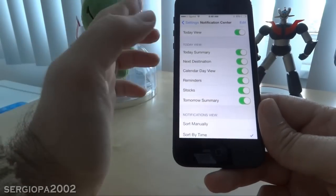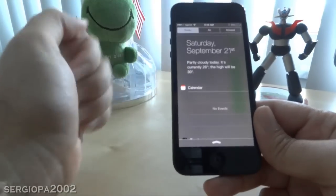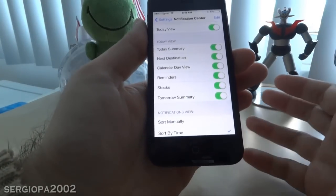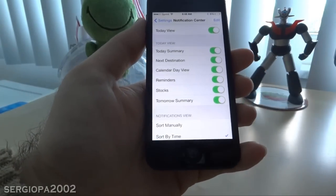Then recheck them again — you have to do all of them, you can't just do a few. Once I did that, the notification center did show me the weather app. I hope that works for you, or any of the other techniques I mentioned should do the trick. Thank you for watching.